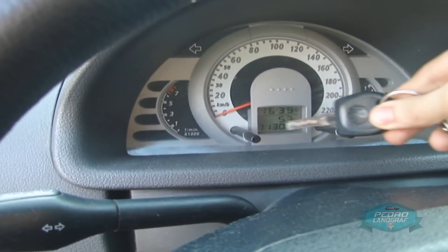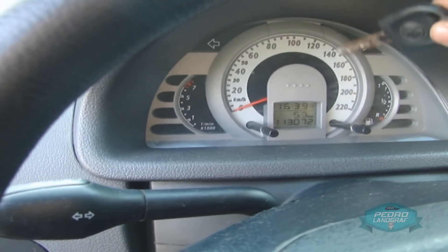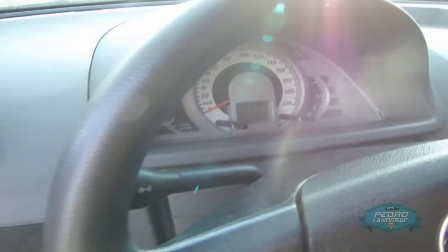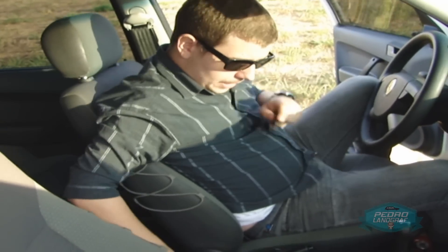There's no onboard computer, not even as an option. The fuel gauge is here with the speed and so on. Where's the temperature gauge? It doesn't exist. So if your engine overheats, only the warning light comes on. Now, Rafaela, you'd better walk around and film from the other side.